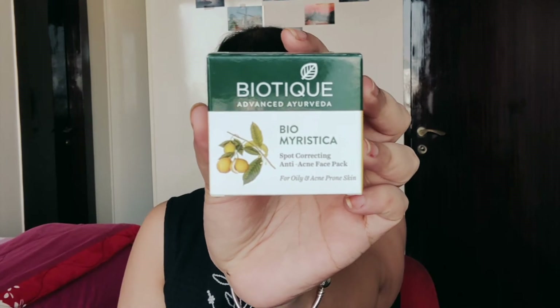Today I'm going to tell you about the product that really helped me: the Biomyristica, by Biotech. Honestly, Biotech was my first pick because I had used their shampoos before and I knew it's ayurvedic. I wouldn't have any side effects — worst case it would just not work on my skin, but I didn't have the uncertainty of it giving me more breakouts or harming my skin.